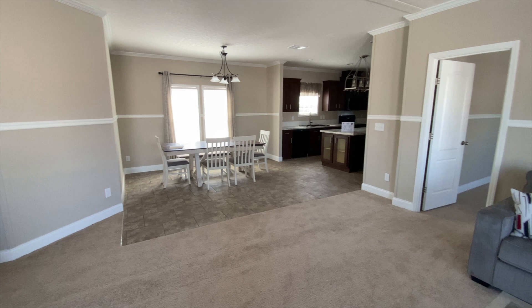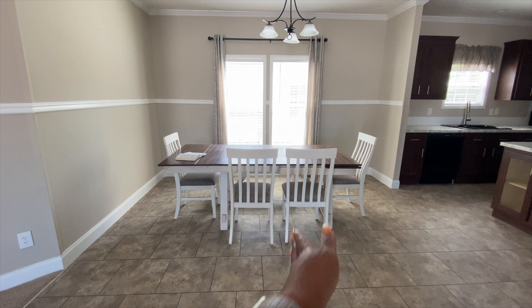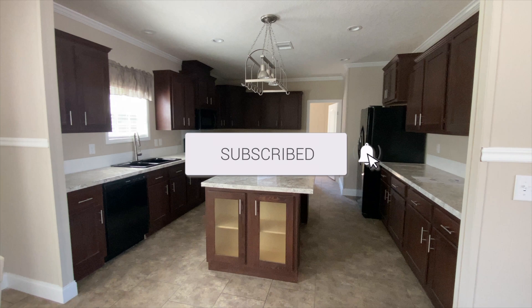First thing we're going to look at is the dining room. They've got a chandelier in here and two windows to bring in some nice natural light. They also have a long table in here — you can put an even bigger table or turn it another way. You could put a buffet, a coffee station, or whatever you'd like over here. All of this area is your dining room. The kitchen is not open to the living room, but it is open to the dining room.